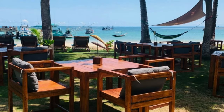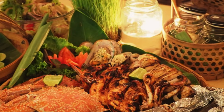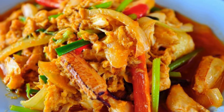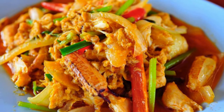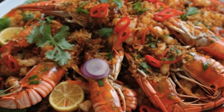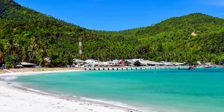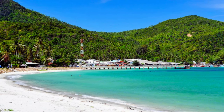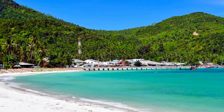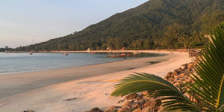Seafood paradise: with fresh seafood readily available, Chalok Lung is a haven for seafood lovers. Indulge in dishes like grilled squid, curried crab, or steaming bowls of fish soup at the many beachfront restaurants. Serene shores: the 2.5-kilometer stretch of beach offers a peaceful and scenic environment. While not as powdery white as other beaches on the island, the coarser sand is perfect for long walks and enjoying the laid-back atmosphere.